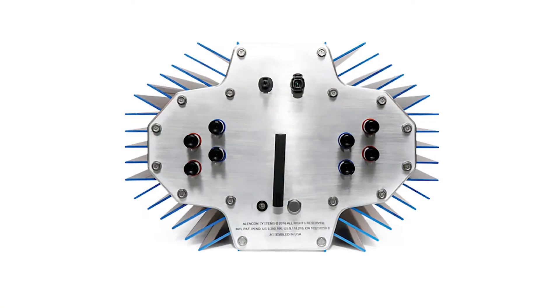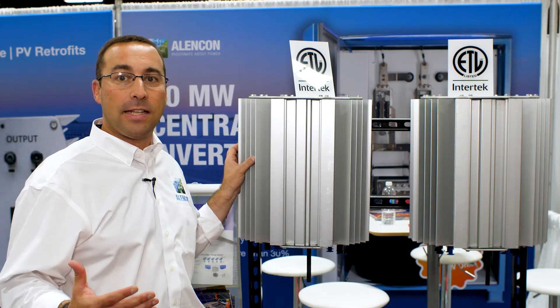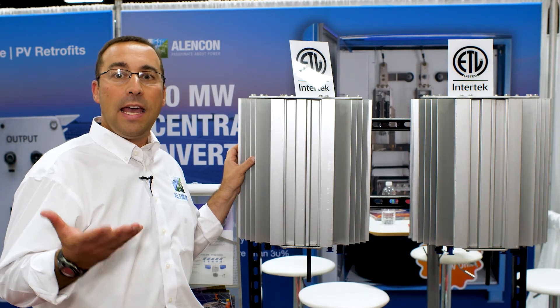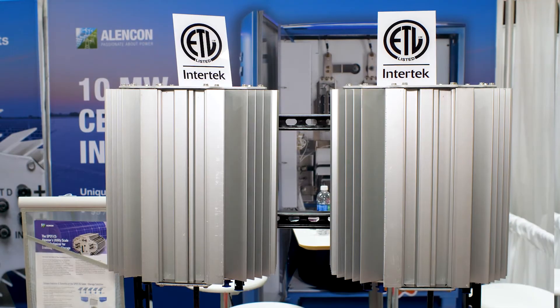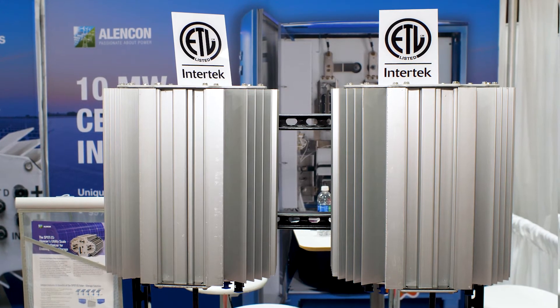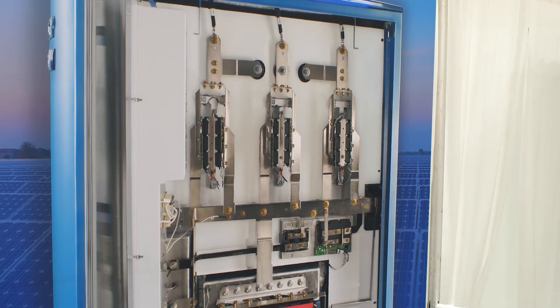The two biggest end-user applications we see for the SPOT are in repowering older PV plants to improve their yield, increase safety, and decrease ongoing operating costs. Additionally, the SPOT is a very unique solution to the PV plant of tomorrow for achieving DC-coupled solar and storage.